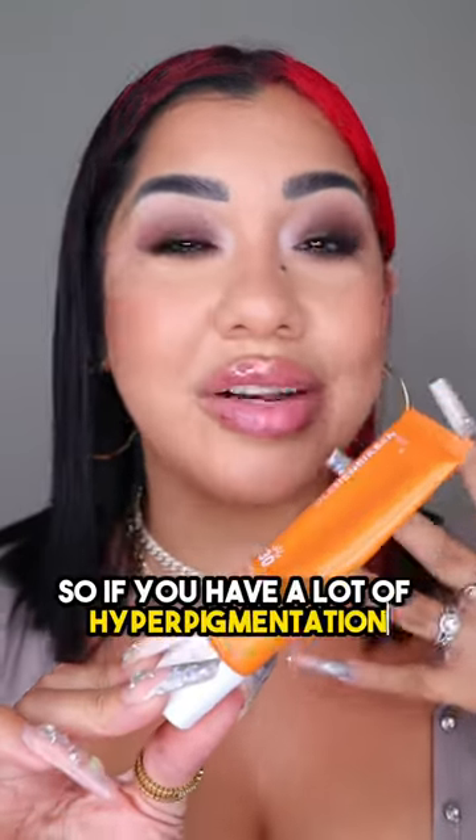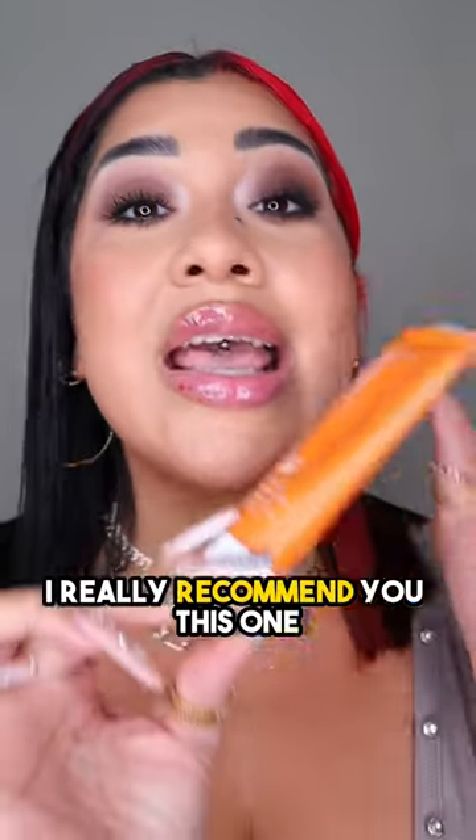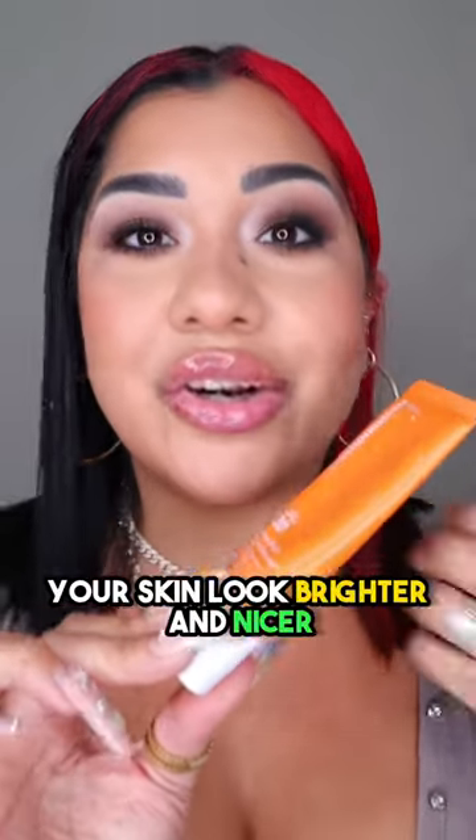This one from Ola Harrison truly evens out your skin tone, so if you have a lot of hyperpigmentation, acne scars and stuff like that, I really recommend this one — it's going to make your skin look brighter and nicer.